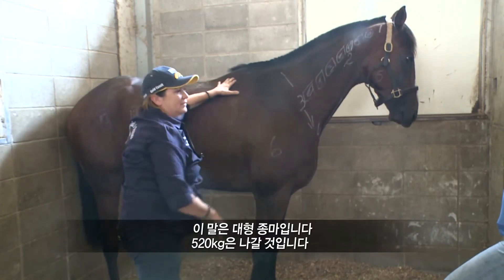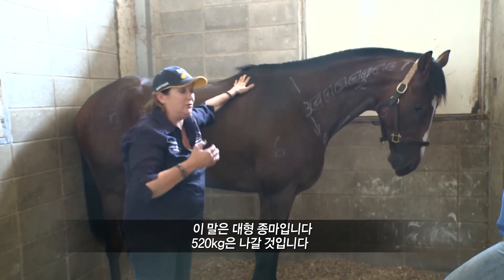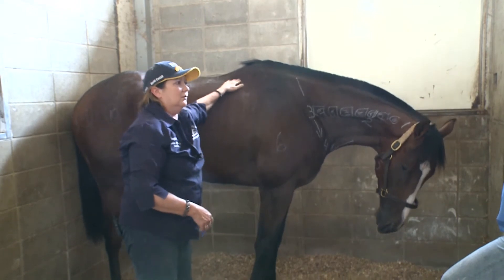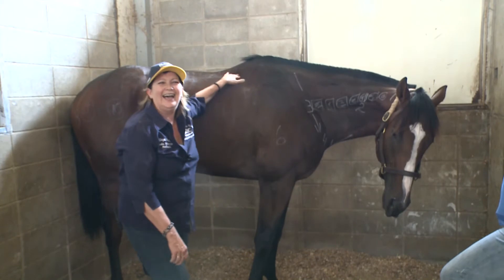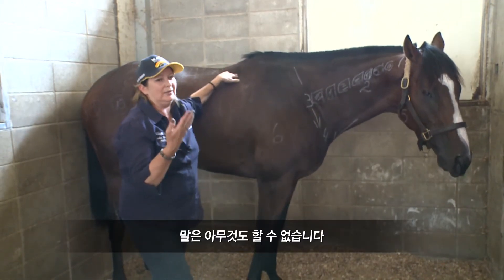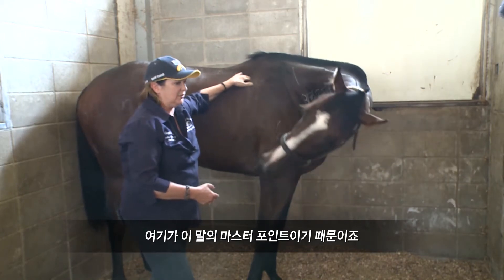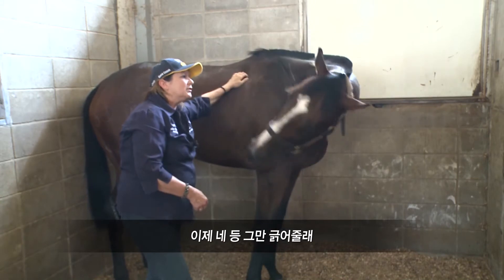He's a big stallion, probably weighs around 520 kilos. With just two fingers on his master point, you can stop this horse — he can't move. That's how powerful this point is.